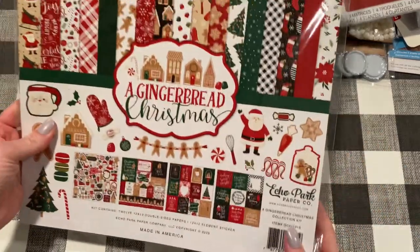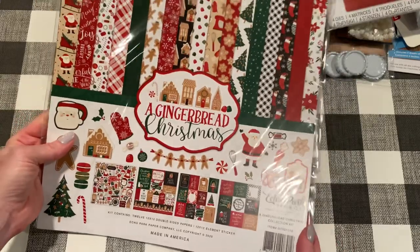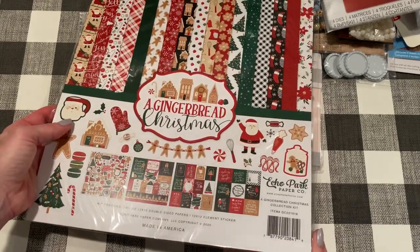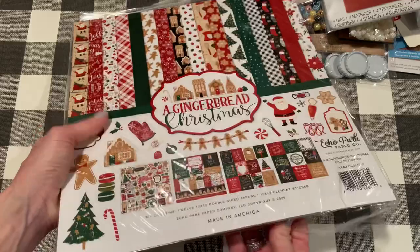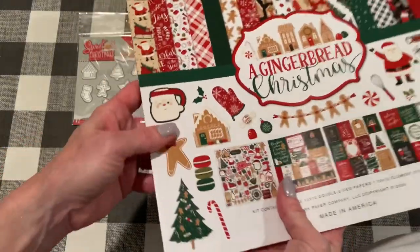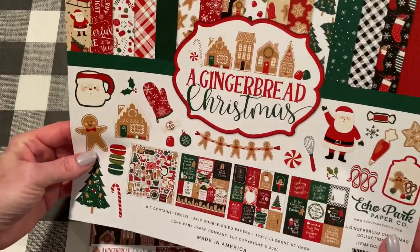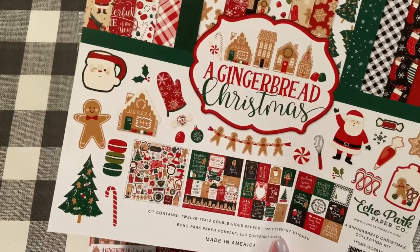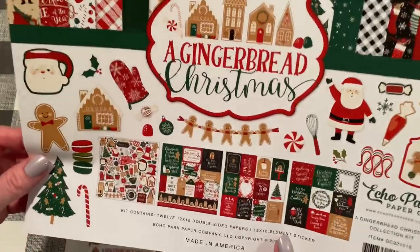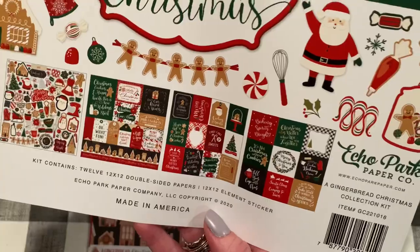Let me show you this collection pack from A Gingerbread Christmas - a new collection from Echo Park. I love getting these collection packs because you get a really good assortment of papers and stickers. If you don't want a whole big paper pad and all the different things, this is a great option. I haven't opened it yet. The kit contains 12 double-sided 12x12 papers and a 12x12 element sticker sheet.